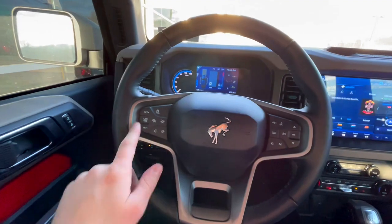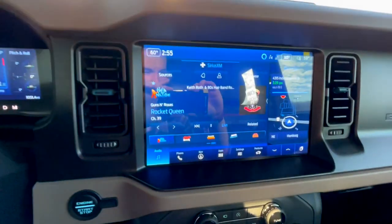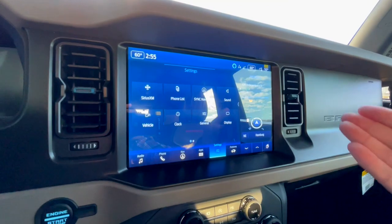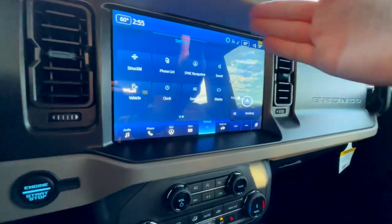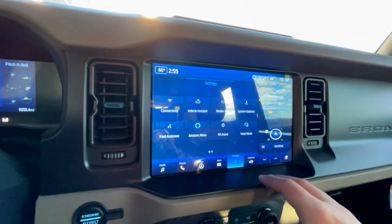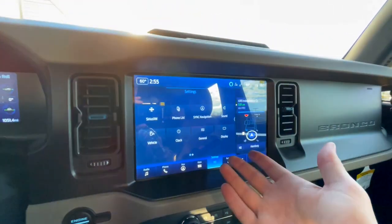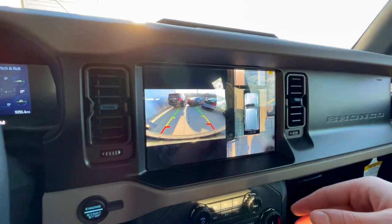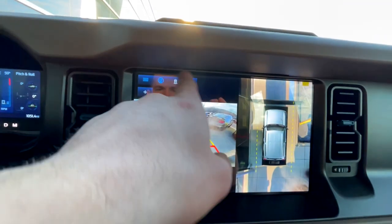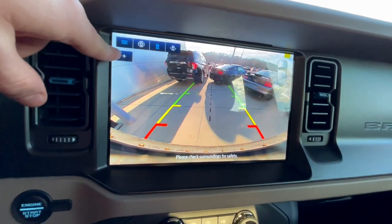The steering wheel is leather-wrapped with controls for radar-guided cruise control, volume, Bluetooth, and more. Moving over to the larger Bronco infotainment system upgrade, it fills the entire space with a really large, very quick and responsive screen. You can split the screen so you have navigation on one side and something else on the other. It includes valet mode, hotspot, Amazon Alexa, Apple CarPlay and Android Auto, plus a 360-degree camera with a top-down view and backup camera. You can switch between which camera you want to see, which is really useful if you're taking this off-road.